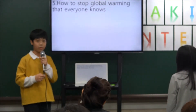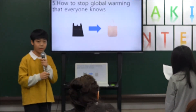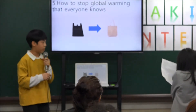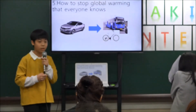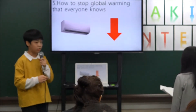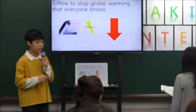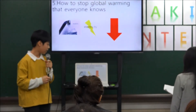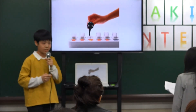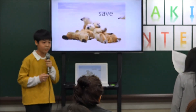Five, how to stop global warming — everyone knows. Use shopping carts and bags rather than disposable plastic bags, and ride bicycles or walk rather than drive. Reduce the use of air conditioning and save electricity and water. Everyone knows, but most do not practice. Let us practice these things and save polar bears. Thank you for listening.